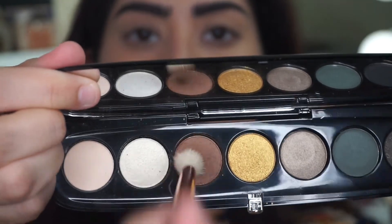I'm going to go ahead and try to use as many colors as I can just to see how they all work. I'm going to take this brown right here, which is called 'We'll See,' and use that as like a transition color. There is some fallout — if you can see, when I'm dipping my brush — but nothing too intense.